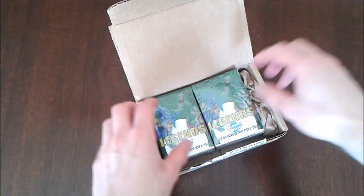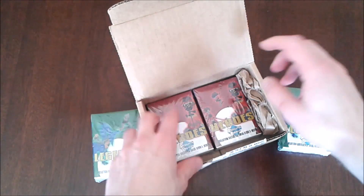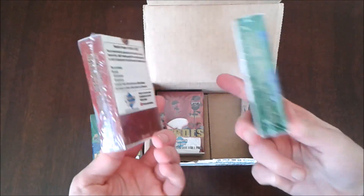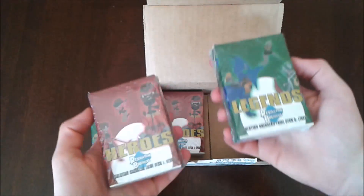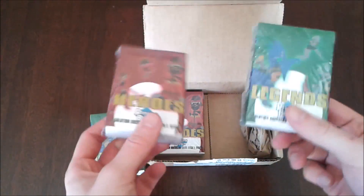Alright, so inside should be two copies of the first Trialdex: Legends and Heroes. As I mentioned in one of my previous videos, I will be doing a giveaway of these two right here in my hands. I won't open them, so they will be brand new — not been opened — for one lucky viewer or subscriber of my channel.